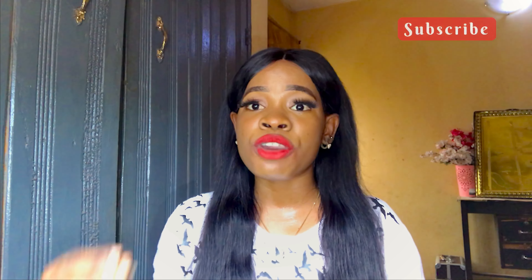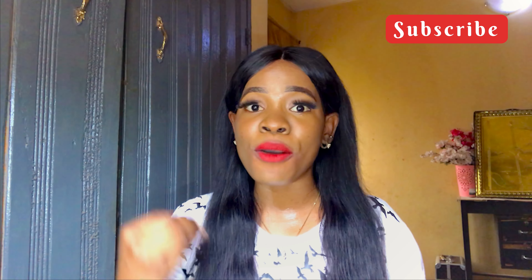Hi guys, hi loves, hi darlings, welcome back to yet another video. If you're new here, please don't forget to subscribe. If you're a returning subscriber, thank you for sticking by. In today's video, I'll be sharing with you guys how to get rid of your sunburn very fast.